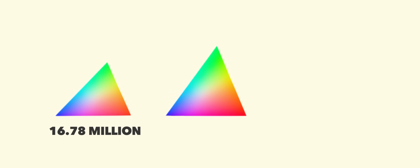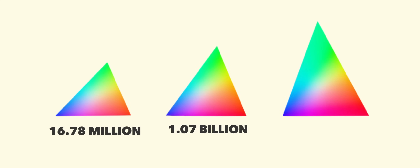However, Dolby Vision has the ability to push out a 12-bit color spectrum. Putting that into numbers that actually mean something, it all comes down to the amount of colors that can be produced. Standard TVs with an 8-bit color spectrum can produce 16.78 million colors. HDR with 10-bit color can produce over 1 billion colors. And Dolby Vision with its 12-bit color spectrum can produce an insane 68 billion colors. So Dolby Vision has more than 68 times the number of colors of HDR10 and more than 4,000 times the number of colors of standard 8-bit televisions.